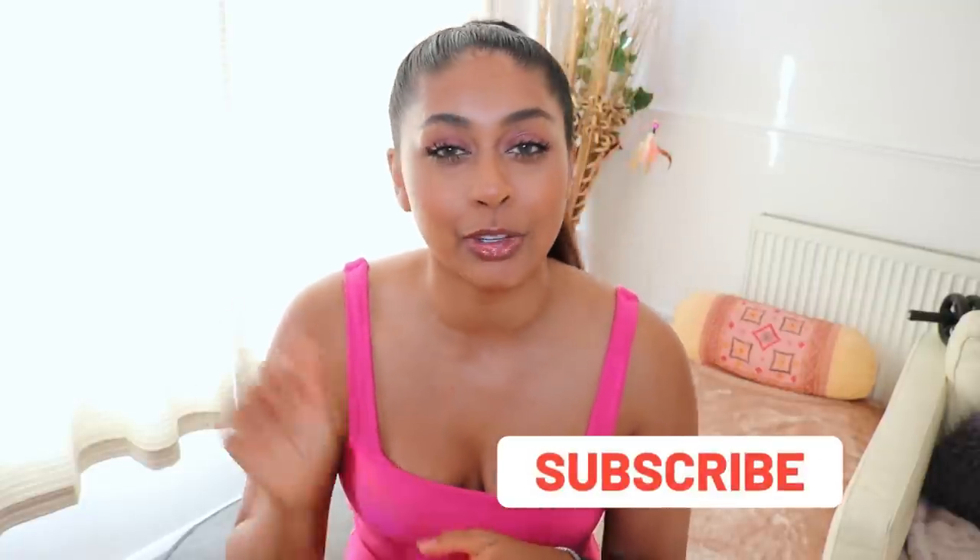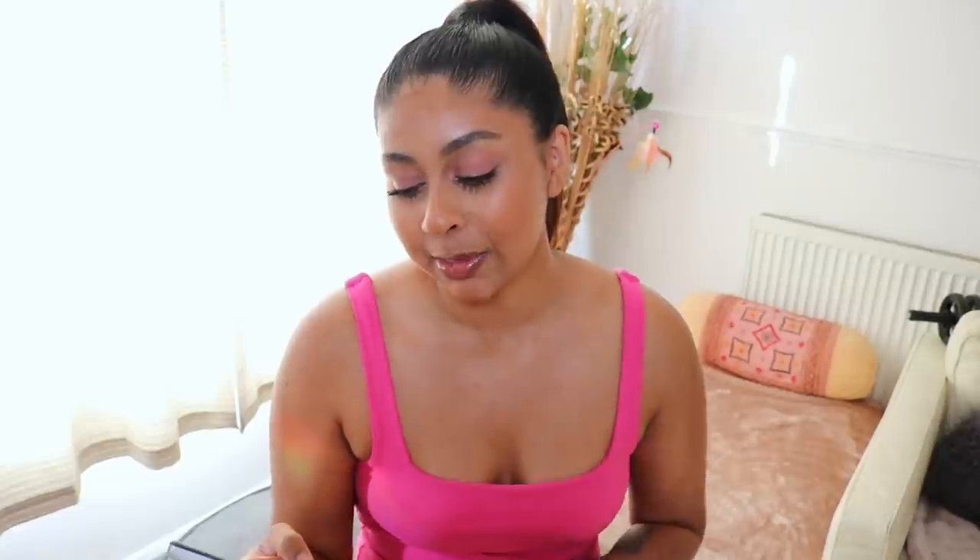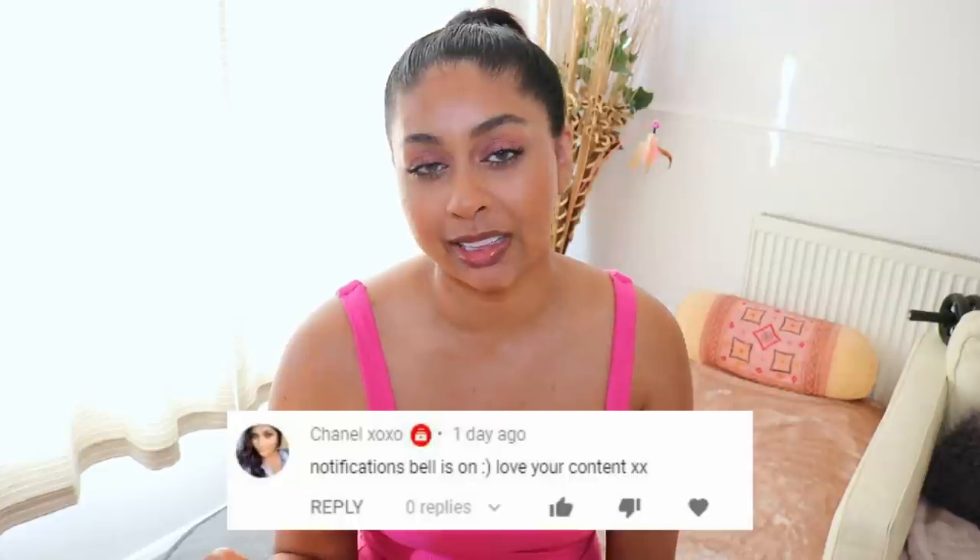My look that I'm wearing today will be up soon, so make sure to subscribe to stay tuned. We're trying to reach that 200k goal by the end of the year. Today's post notification shout out goes to Chanel XOXO — thank you so much for hitting that bell button. Subscribe, press the bell, and let me know in the comments when you've done so.